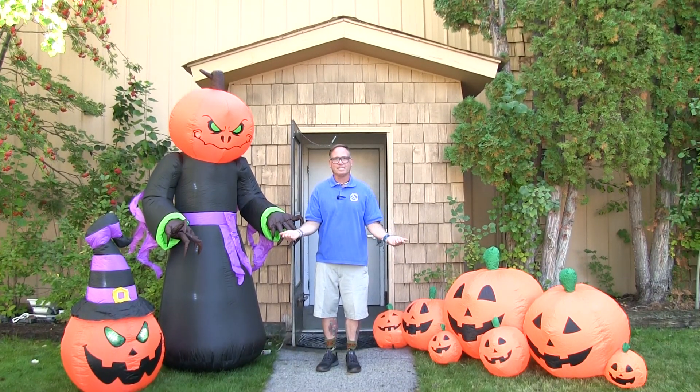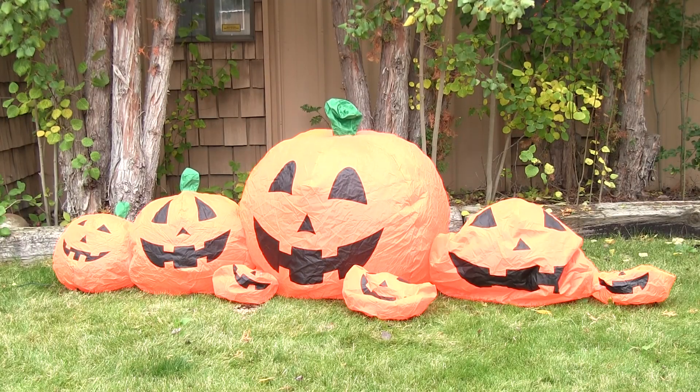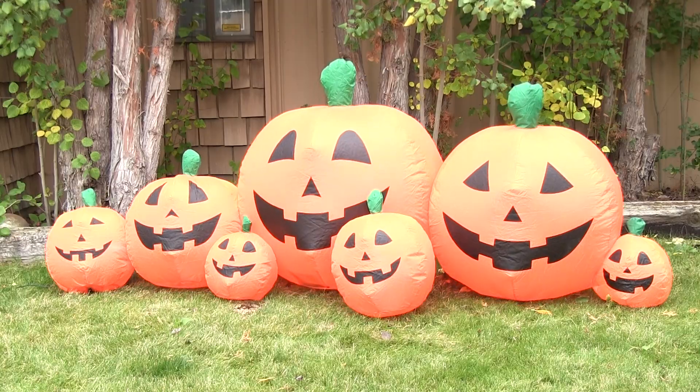You can all tell fall's in the air and Halloween's right around the corner. Now if you're like me, I'm a little bit lazy when it comes to decorating my house and I'm always looking for an easy solution. Inflatables are a great easy solution — you don't need a ladder, you don't need any tools, and they look great during the day and at night.